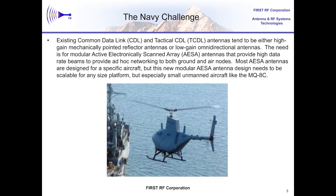UAV platforms offer many benefits in providing functions like a communication relay. This approach allows the Navy to use these UAVs for relays and beyond line-of-sight data links without the need to go through satellite links, which take a lot more hardware and tend to be more costly.